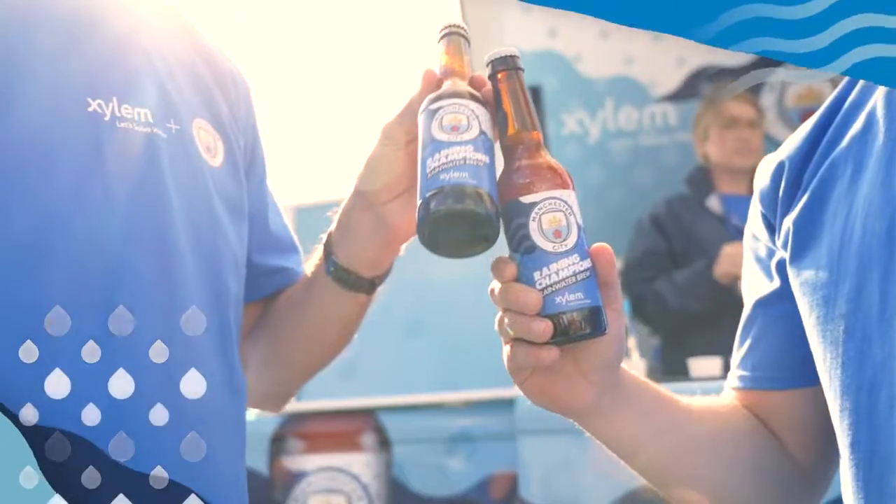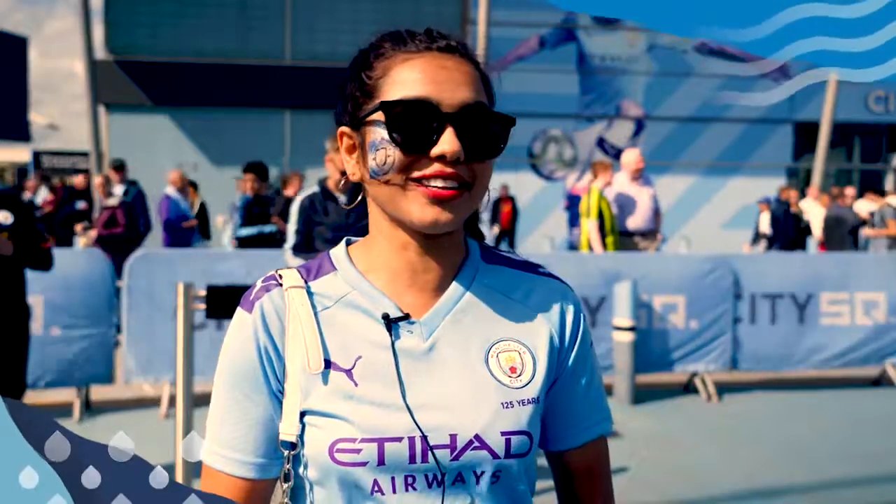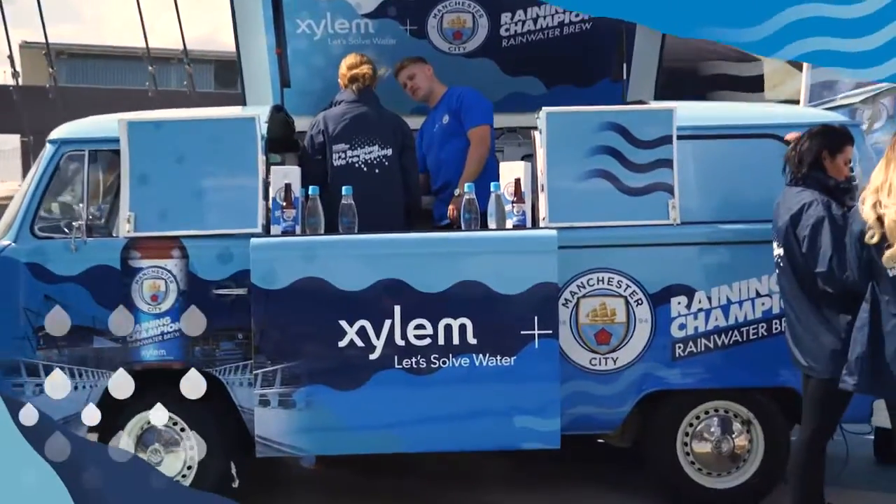Cheers! It's surprising that it was from rainwater. I did not expect it, but it was good. It's a good way to recycle water.